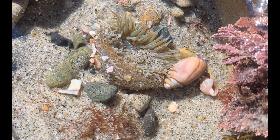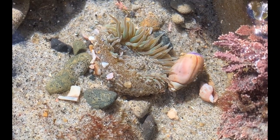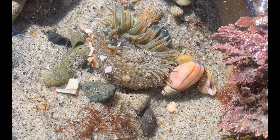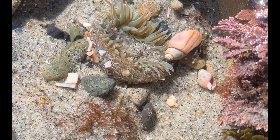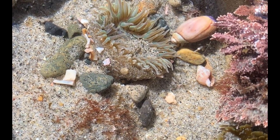Usually sea anemones live in warm, shallow waters. But some sea anemones have been found living in waters over 30,000 feet below the ocean's surface. These sea anemones have adapted to survive in low light, low food sources, and deep oceans. But the majority of sea anemones live much closer to the ocean's surface.